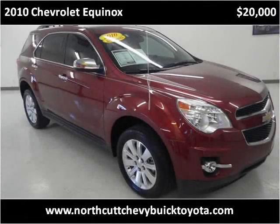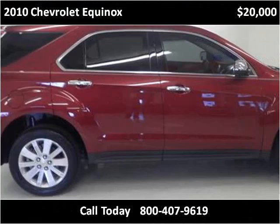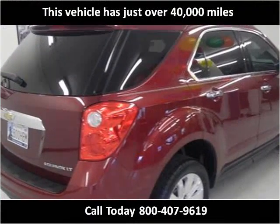This 2010 Chevrolet Equinox is available from Northcutt Chevrolet Buick Toyota. This vehicle has just over 40,000 miles.